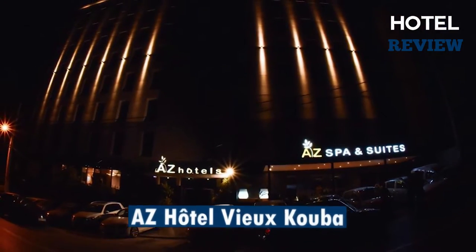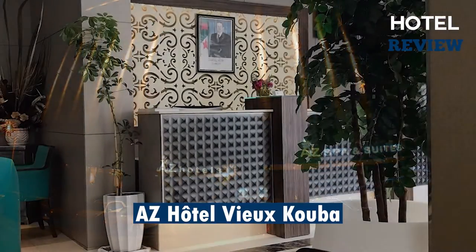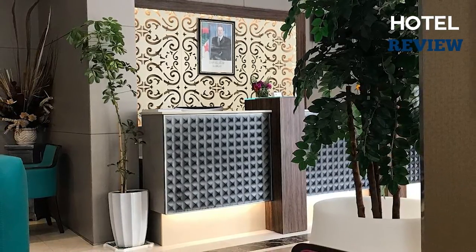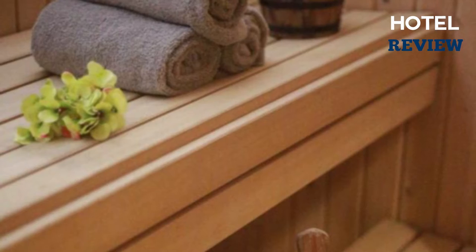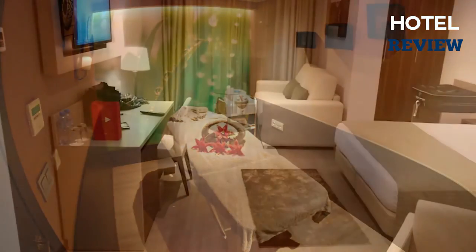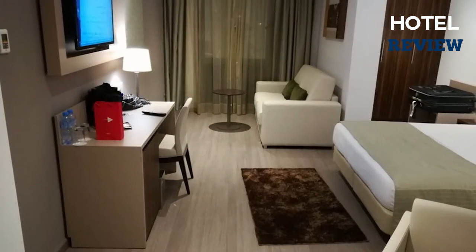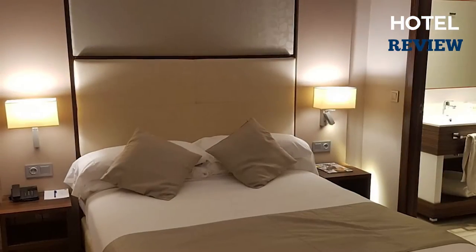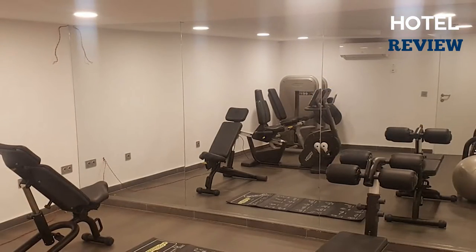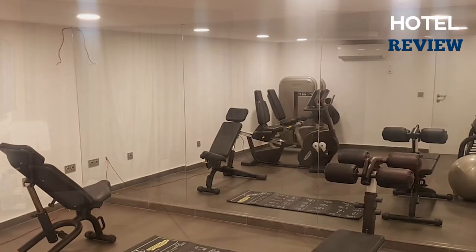The third on the list is the AZ Hotel Huyukuba, a three-and-a-half-star hotel with a spa located near the Botanical Garden of Hama. This hotel offers 81 guest rooms, daily housekeeping, restaurant, full-service spa, indoor and outdoor pools, rooftop terrace, breakfast available, 24-hour health club, airport shuttle, terrace, 24-hour front desk, air conditioning, free Wi-Fi, and free parking.